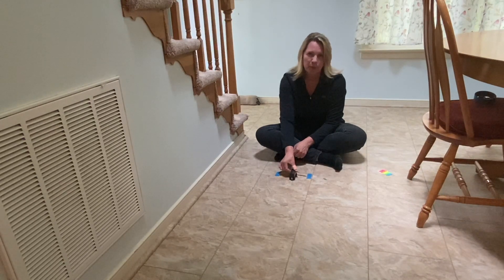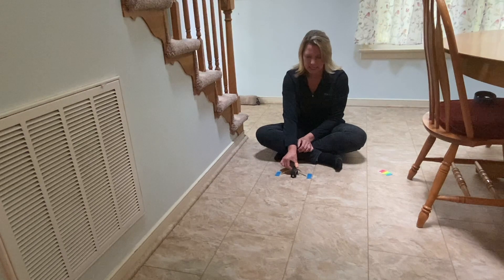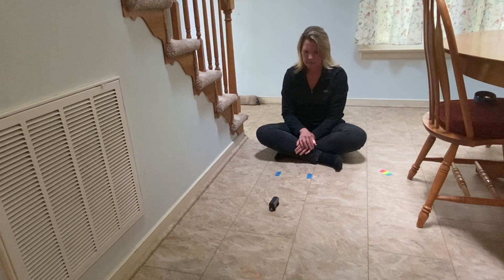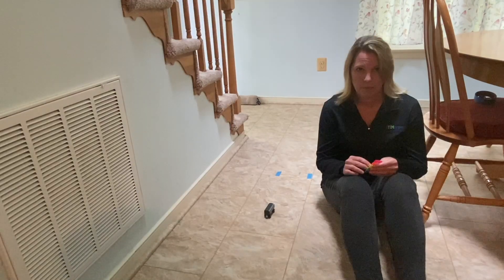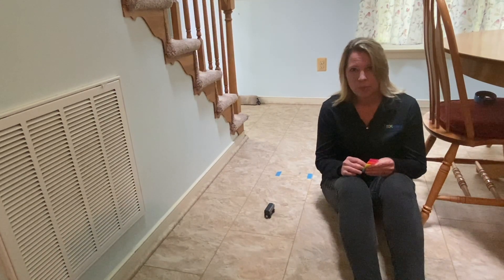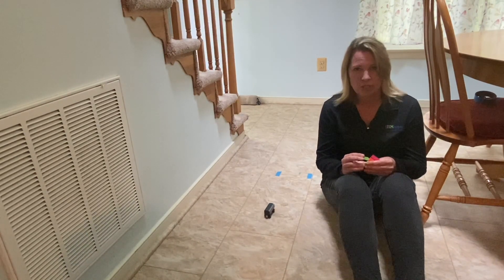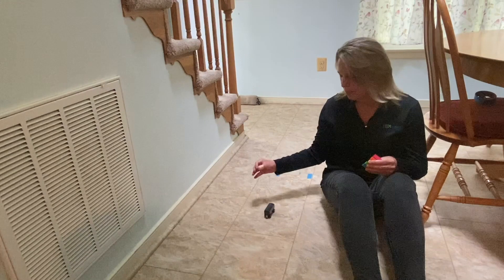Pull the train car back three centimeters, or the length of one small paper clip, then release. Mark how far the car traveled. Just like in our first investigation, I'm going to mark at the back of the car.